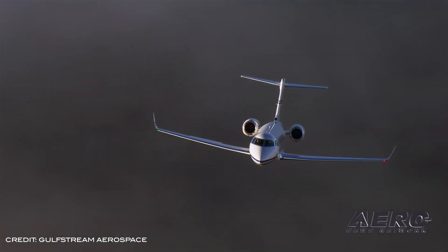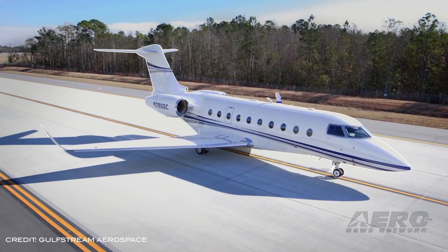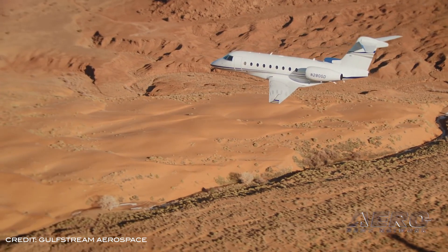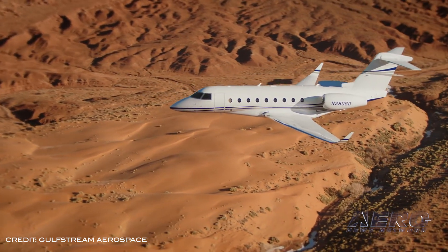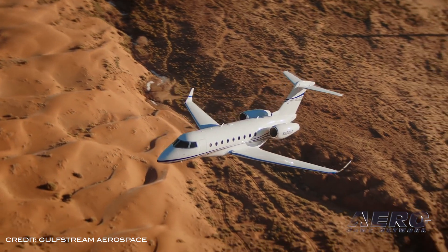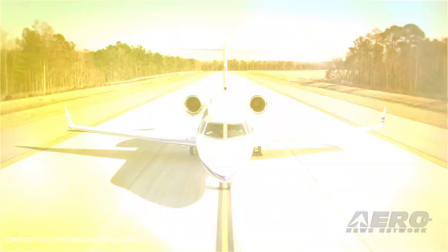Gulfstream Aerospace's G-280 has set another city pair speed record. On February 16th, the aircraft departed Vermont's Burlington International Airport, arriving 6 hours and 10 minutes later with a steep approach landing at London City Airport. The 2,735 nautical mile transatlantic journey was completed at an average speed of Mach 0.83. The G-280 has now amassed 75 city pair records.